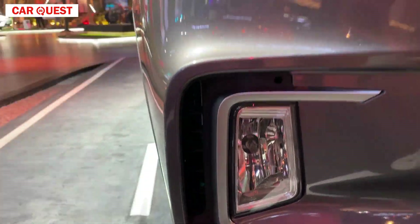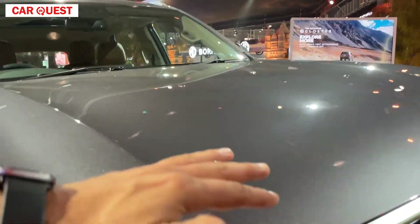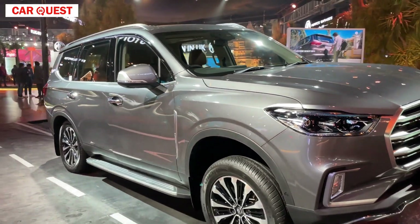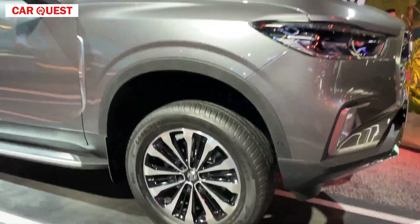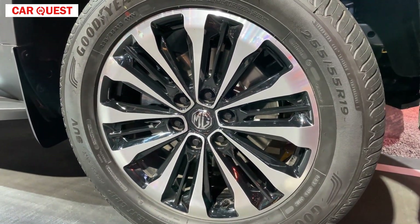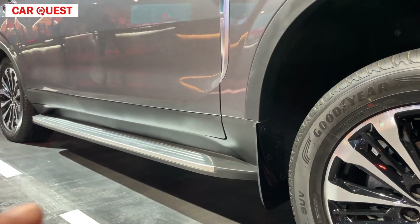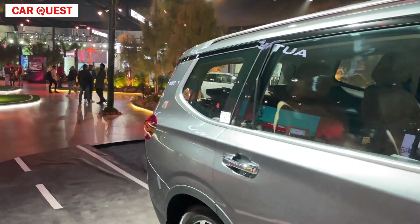This is basically air curtains for airflow management. You will get airflow, and then the engine hood — its height is good. You can see these 19-inch wheels here; the tire profile is 255 by 55. You can see disc brakes all around, black color skirting, and footsteps for easy entry and exit.